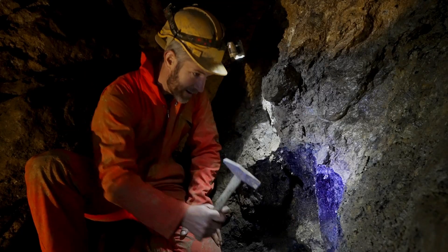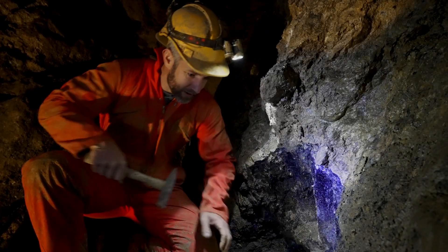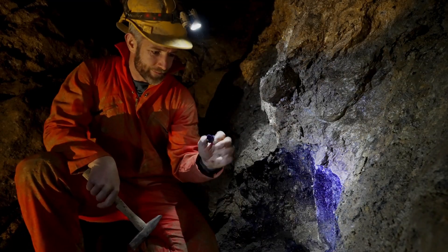The Blue John Stone experience is where visitors can mine a piece of Blue John Stone in the cave, then take it into the workshop and wash it and see what they've got, and either make it into a mineral specimen or a piece of jewellery.